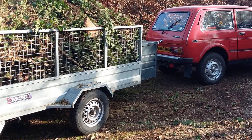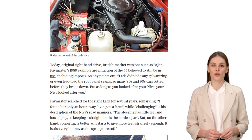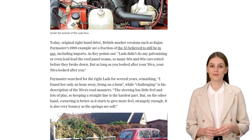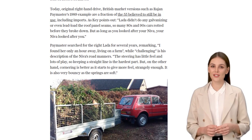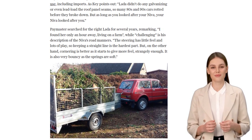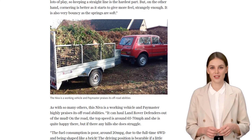Now, don't expect this Neva to be a speed demon. Its top speed is around 65 to 70 miles per hour, and it's a bit thirsty, with a fuel consumption of around 20 miles per gallon. But hey, it's shaped like a brick, so what do you expect? And let's not forget the attention it attracts — Paymaster says he's never owned a car that gets as much buzz at petrol stations and car parks. People can't resist snapping photos of this rare beauty.